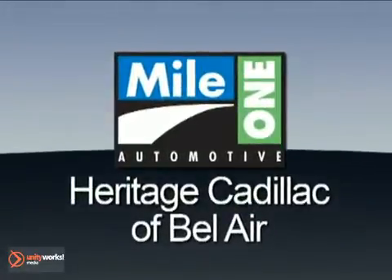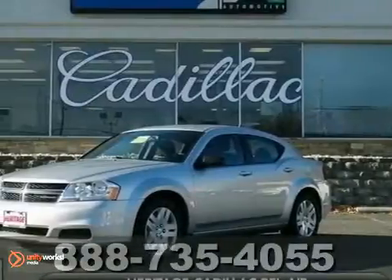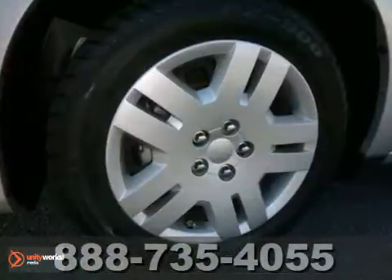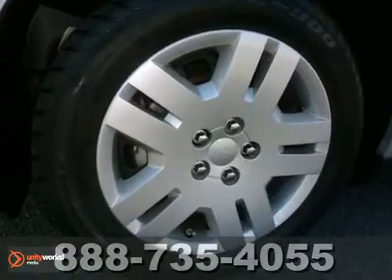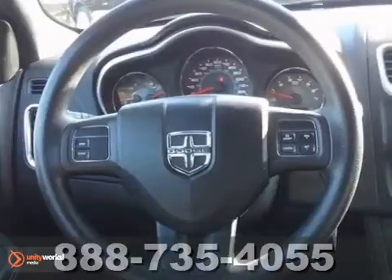Mile One Heritage Cadillac of Bel Air, here's the vehicle for you. We're excited to offer this great 2011 Dodge Avenger. When H2O starts showing up in the weather forecast, the front wheel drive power delivery will help keep you in control of things.